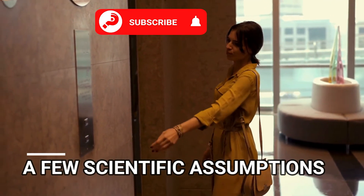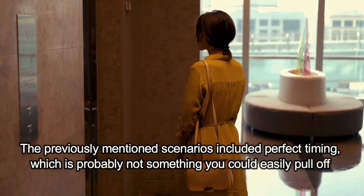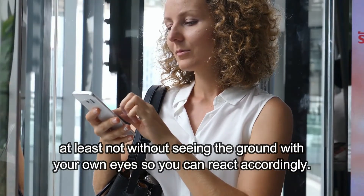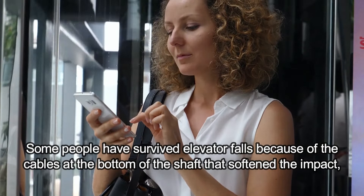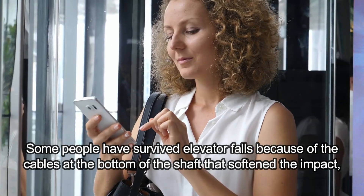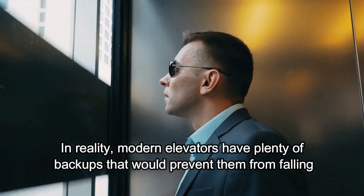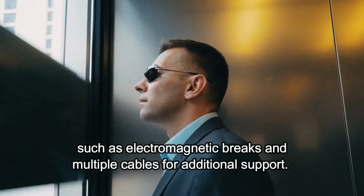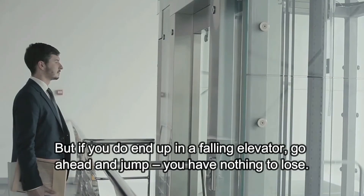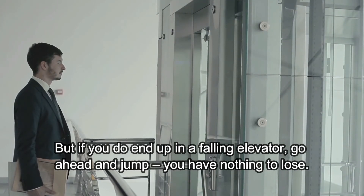The previously mentioned scenarios included perfect timing, which is probably not something you could easily pull off, at least not without seeing the ground with your own eyes so you can react accordingly. Some people have survived elevator falls because of the cables at the bottom of the shaft that softened the impact, but those cases are quite rare. In reality, modern elevators have plenty of backups that would prevent them from falling, such as electromagnetic brakes and multiple cables for additional support. But if you do end up in a falling elevator, go ahead and jump. You have nothing to lose.